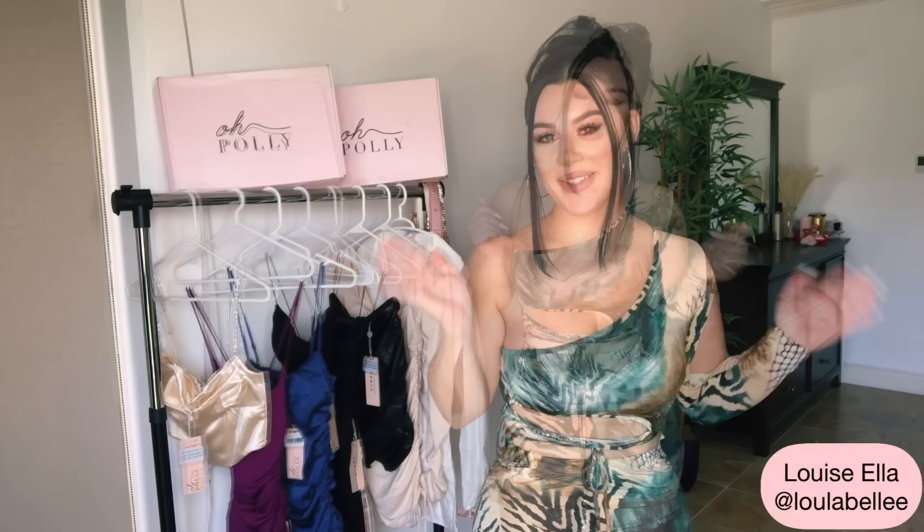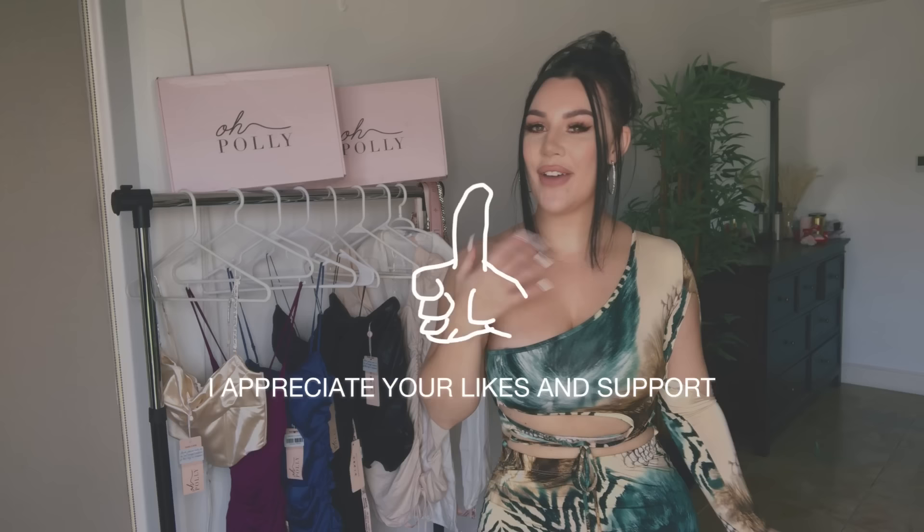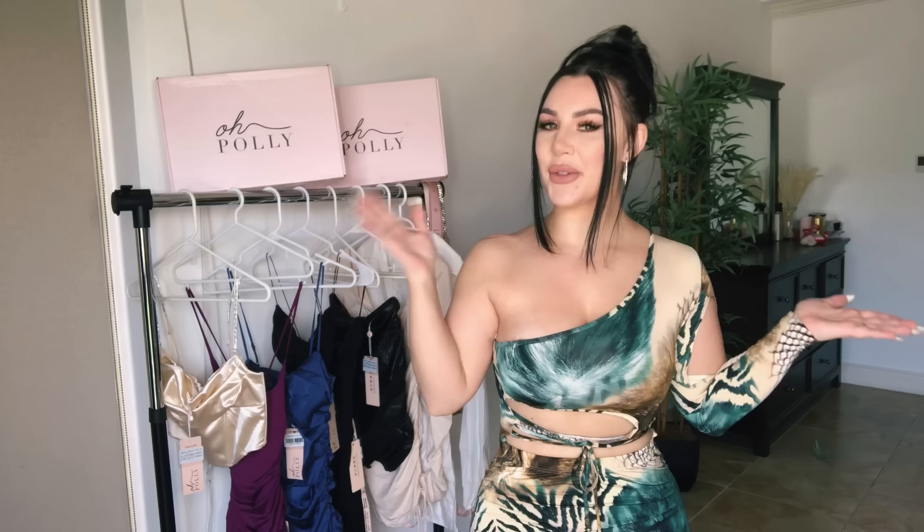What's up everyone, welcome back to my channel! If you're new here, don't forget to hit that subscribe button and join my fashion family here on YouTube. I'm back with another try-on haul.